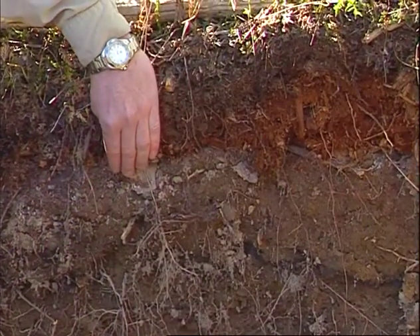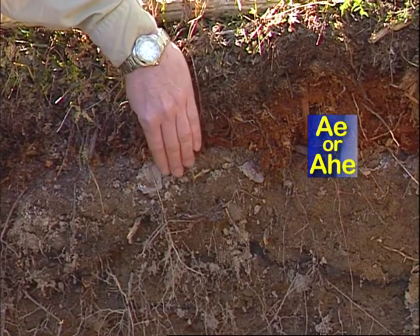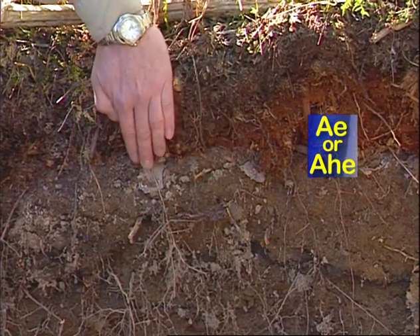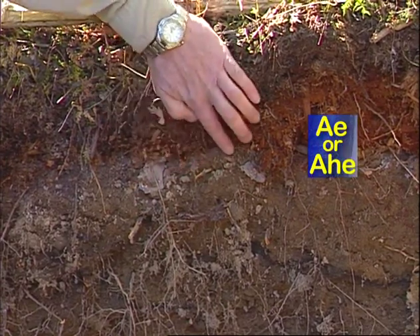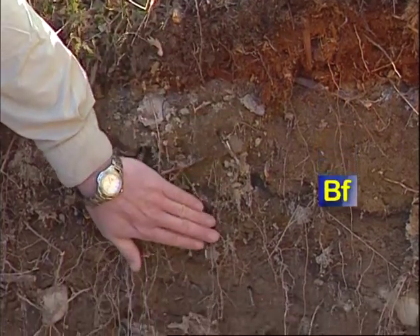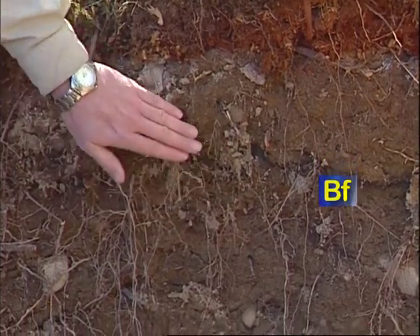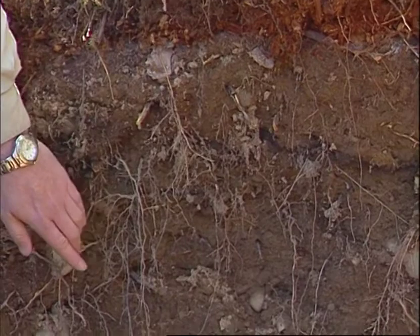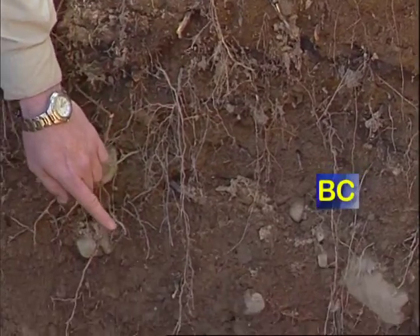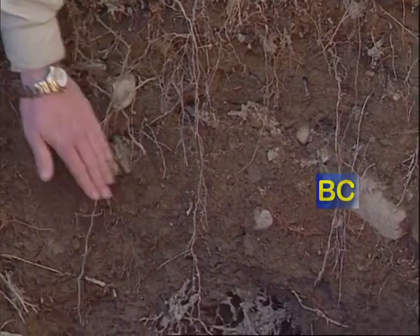The eluvial horizon — the AE or AHE — is not that strongly expressed. You can see it's a bit lighter looking here where it's dried out. Then we have a BF horizon down here which has a more reddish-brown color, which gradually fades out with depth until we get into the BC horizon, which has some mottling present just below where my hand is.